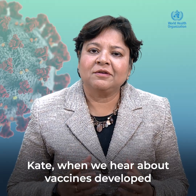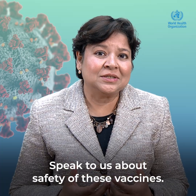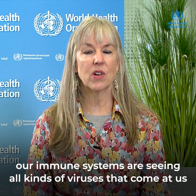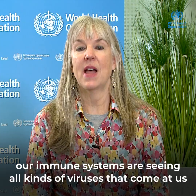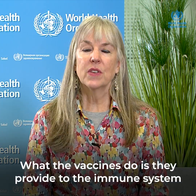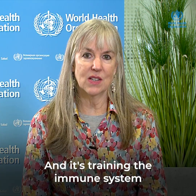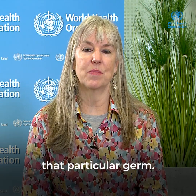When we hear about vaccines developed from parts of viruses, people may have questions about safety. Our immune systems are incredibly powerful — on a daily, weekly, and monthly basis, our immune systems are seeing all kinds of viruses that come at us through our noses, mouths, intestinal tract, and on our hands. What vaccines do is provide the immune system a small part of a germ that we know can cause disease, training the immune system so that it is completely ready when it actually encounters that particular germ.